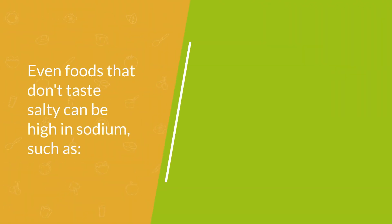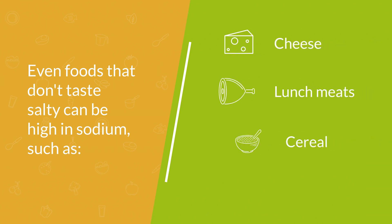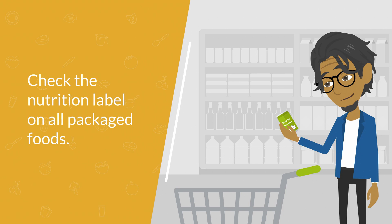Even foods that don't really taste salty can have surprising amounts of sodium, such as cheese, lunch meats, and even cereal and bread. Bottom line: check the nutrition label on all packaged foods you eat, and look for low or reduced sodium options.